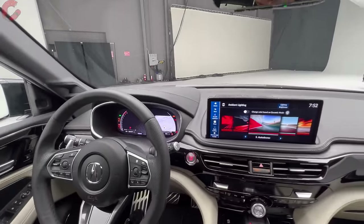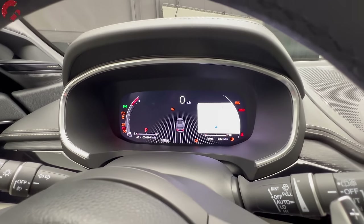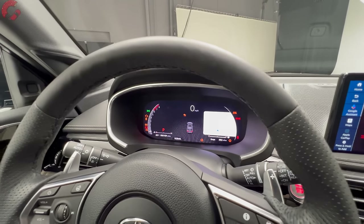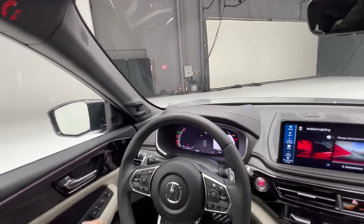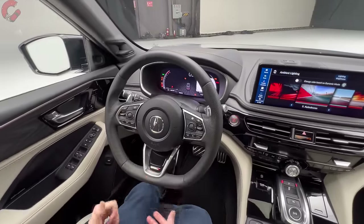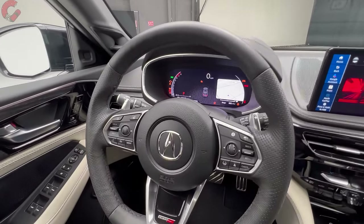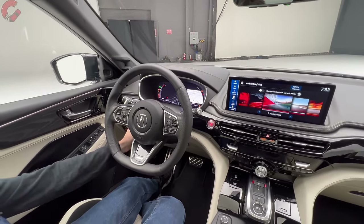The 12.3-inch gauge cluster is retained from before, but what's new is that you can now integrate the map display directly into the gauge cluster itself. There's also a large head-up display with big readouts and navigation information. On sport trim levels — A-spec and Type S — you get a flat-bottom steering wheel with perforated leather on the outer edges, heated on most top trim levels. Rain-sensing wipers and power tilt-and-telescoping steering column are standard across the entire lineup.